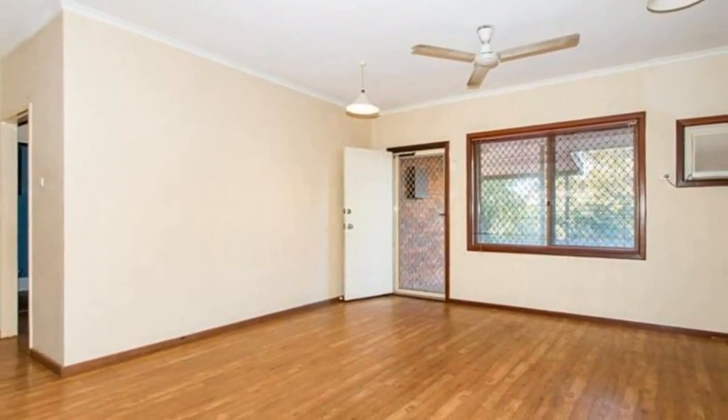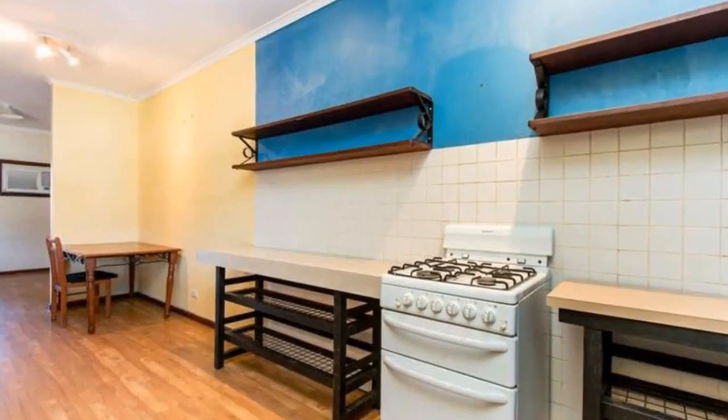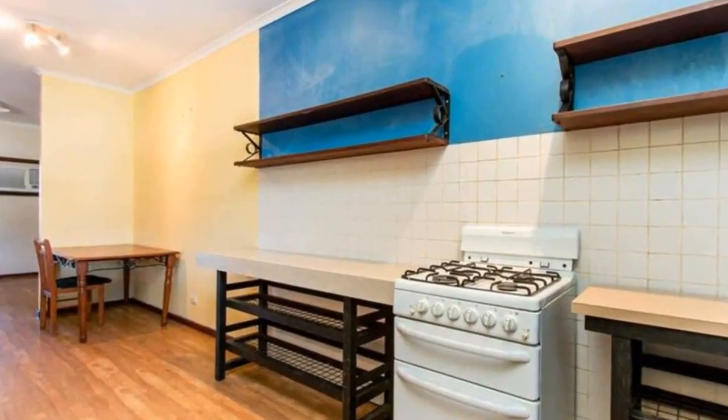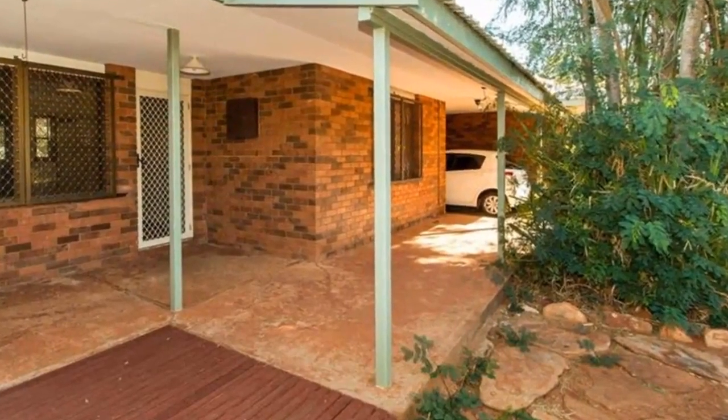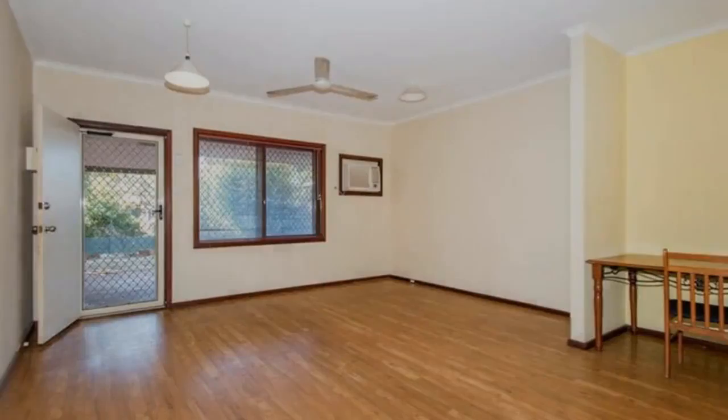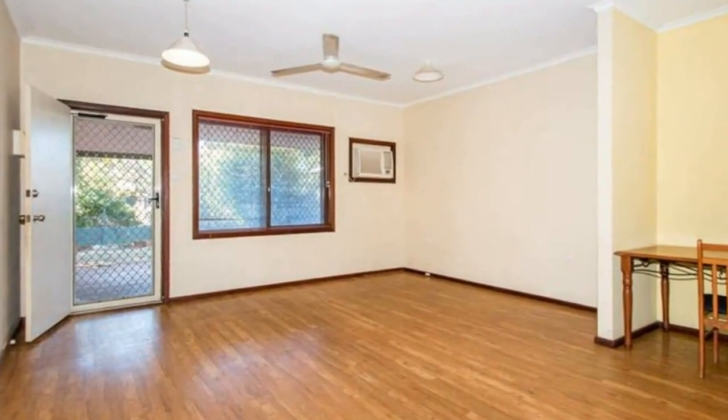Welcome to the tour of 6A Cox Place in Broome. With a coat of paint and a little bit of love, this property will come up a treat. It's not hard to let your imagination run wild with ideas.